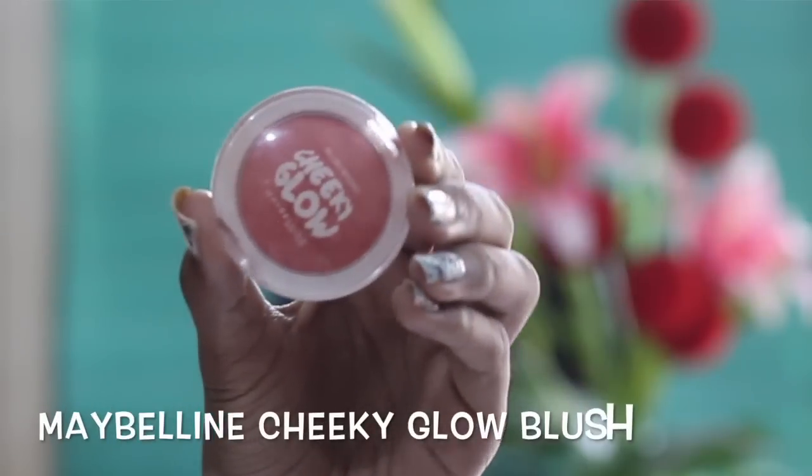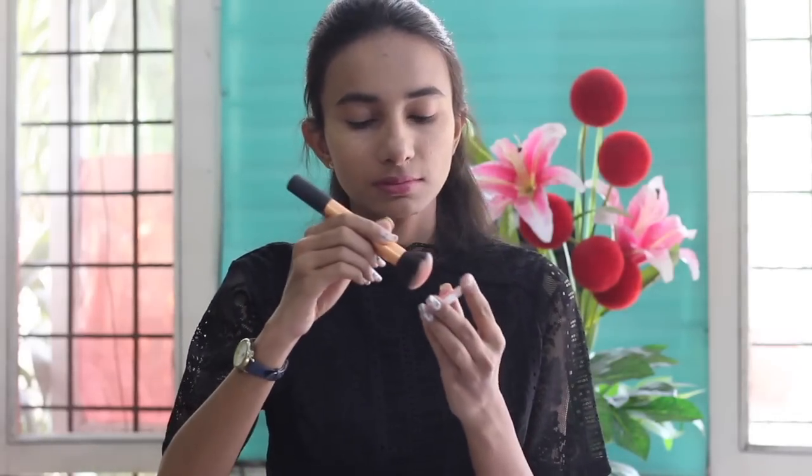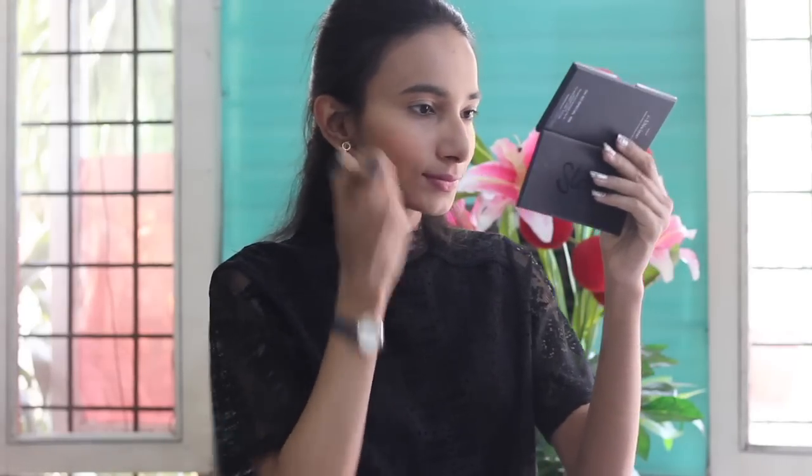For adding a flash of color to the cheeks, I love using this Maybelline Cheeky Glow Blush in the shade Fresh Coral. A coral shade like this works perfectly with Indian skin tones, giving that pinched look to the cheeks. I'll use the Real Techniques Face Brush and apply it on the apple of my cheeks.